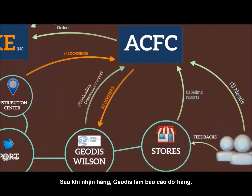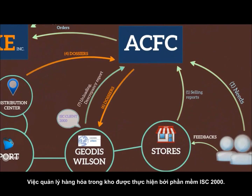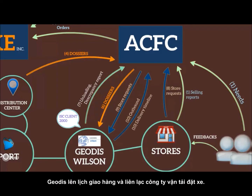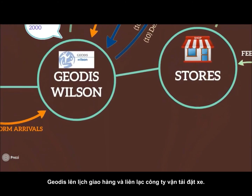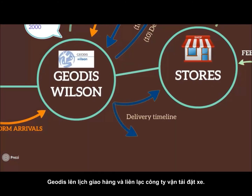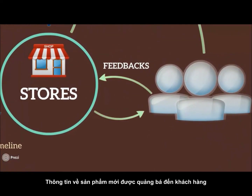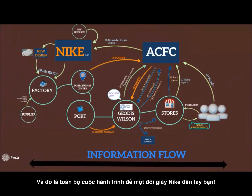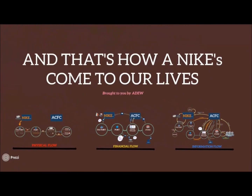A loading report is required by ACFC. Shieldis controls the inbound and outbound flow with IC2000. For the outbound process, ACFC synthesizes store requests and sends them to Shieldis for scheduling delivery timelines. Shieldis contacts carriers for truck bookings and confirms delivery plans for stores. Customers are informed about new products, and a new information flow cycle begins.